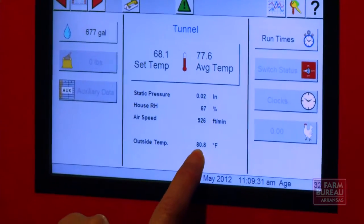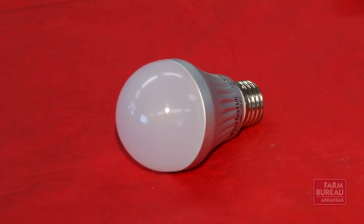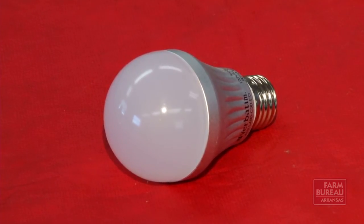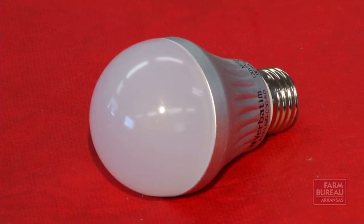When we first were testing the bulbs four or five years ago, it was almost $50 per bulb. Now we're beginning to see a generation, particularly these A-19s, where they're $16 to $20. Many of the utility companies are now providing rebates for ENERGY STAR rated bulbs. When we first started testing, it was taking about two years to pay off the bulb investment with the energy savings. Now it's taking six months, with the reduced prices and the energy rebates they're able to get.